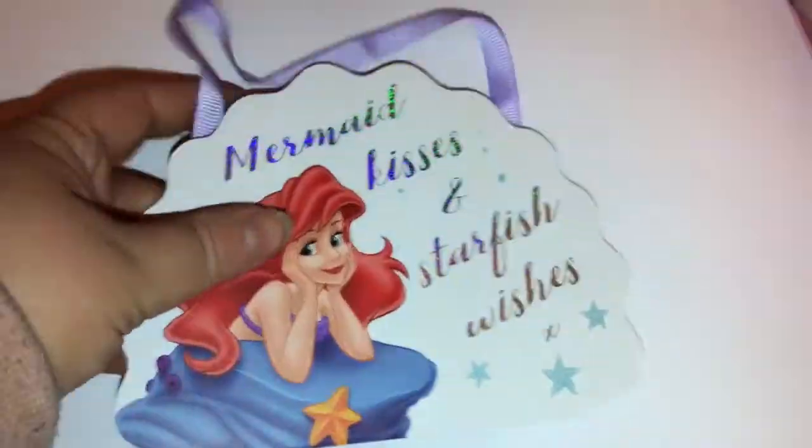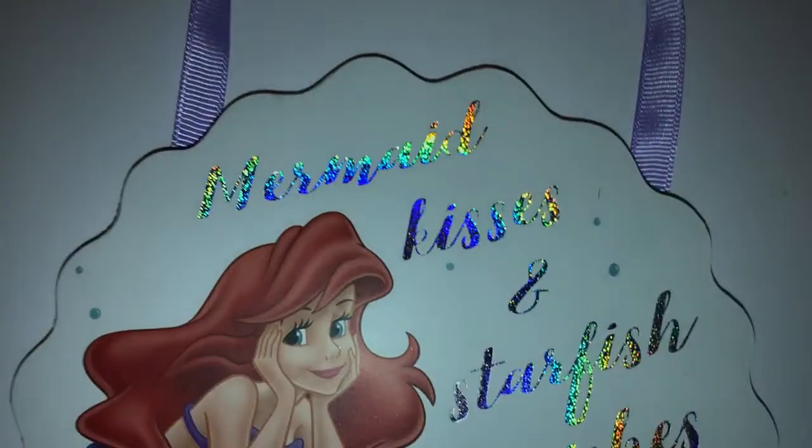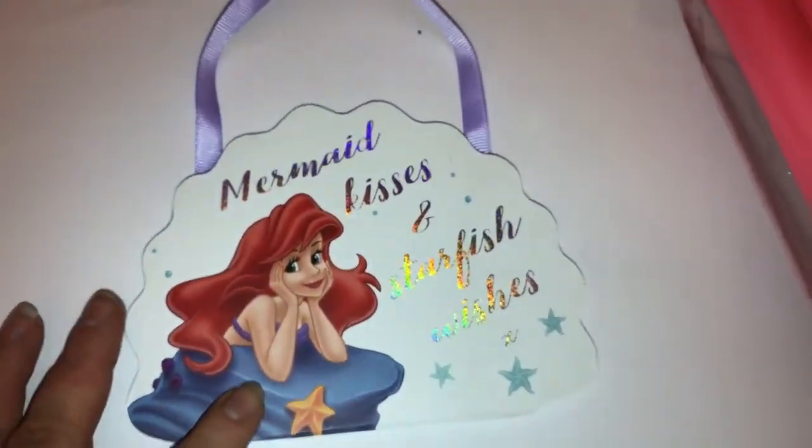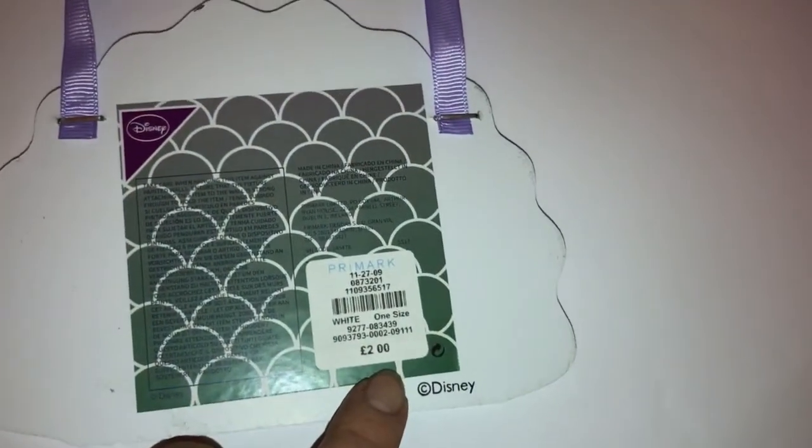I then picked up this Little Mermaid plaque and this says 'mermaid kisses and starfish wishes'. It just has Ariel on it and that again was £2.00.